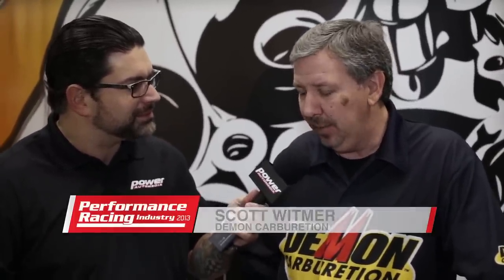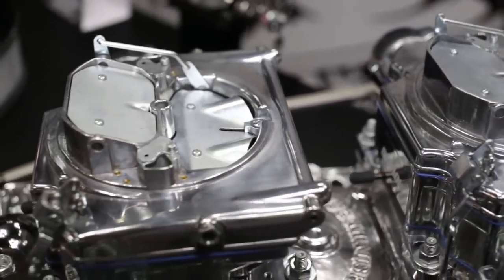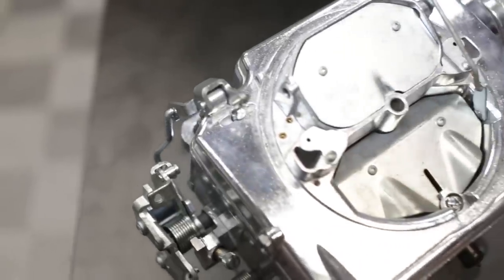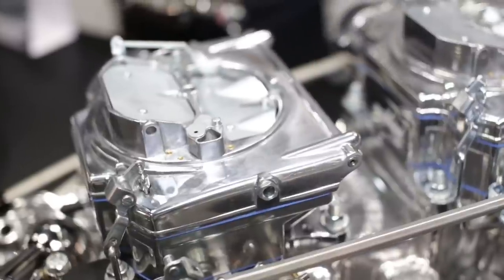These Street Demons have already proven themselves with any kind of application. We have them in three different versions: all aluminum, aluminum and polymer, and hand polished aluminum. The 625 has a 3/8 primary so it'll give you better throttle response, better fuel economy, great low end torque. The 750 version moves up to an inch and 11/16ths butterfly and helps out with big block engines that need a little more air and fuel, at the performance level we were looking for.